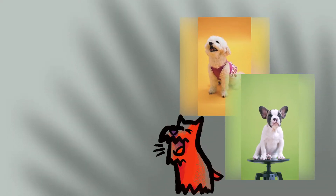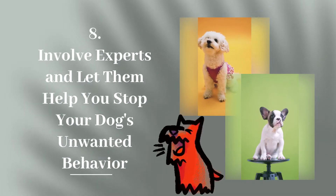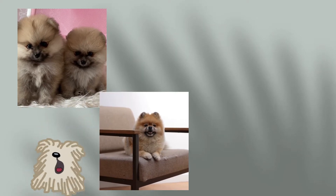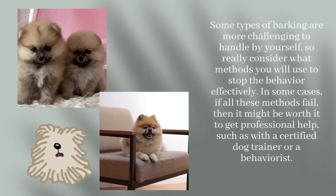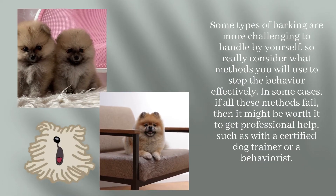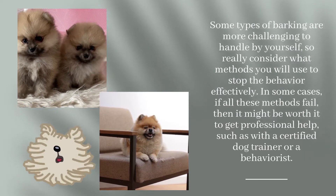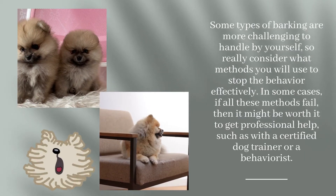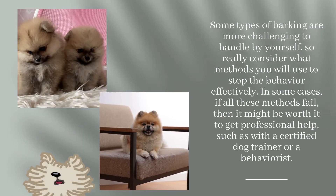Step 8: Involve Experts and Let Them Help You Stop Your Dog's Unwanted Behavior. Some types of barking are more challenging to handle by yourself, so really consider what methods you will use to stop the behavior effectively. In some cases, if all these methods fail, then it might be worth it to get professional help, such as with a certified dog trainer or a behaviorist.